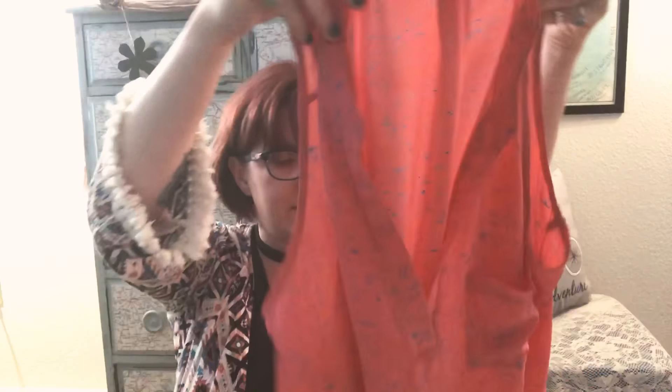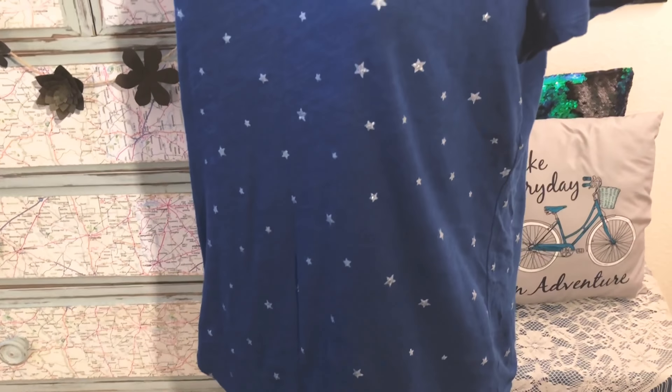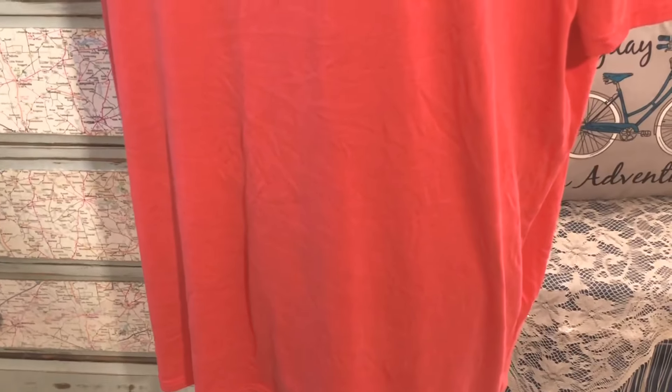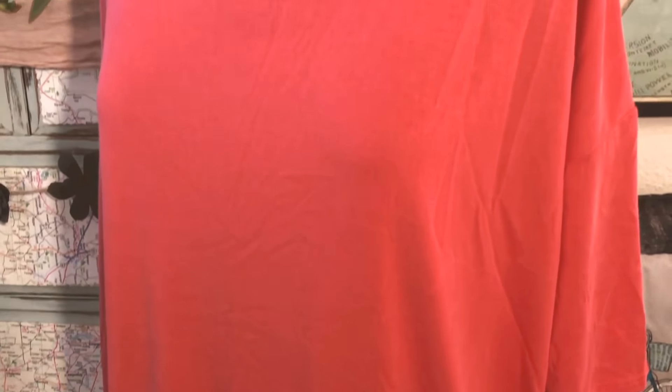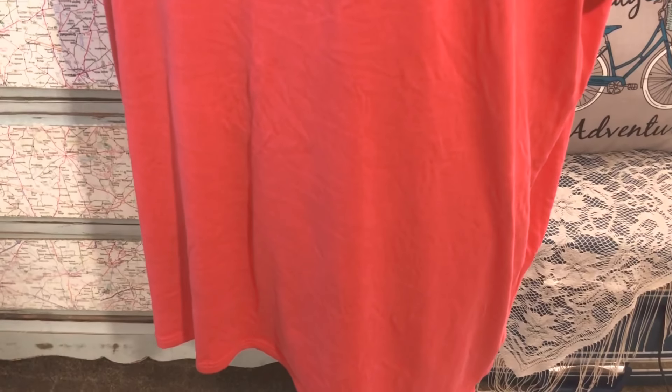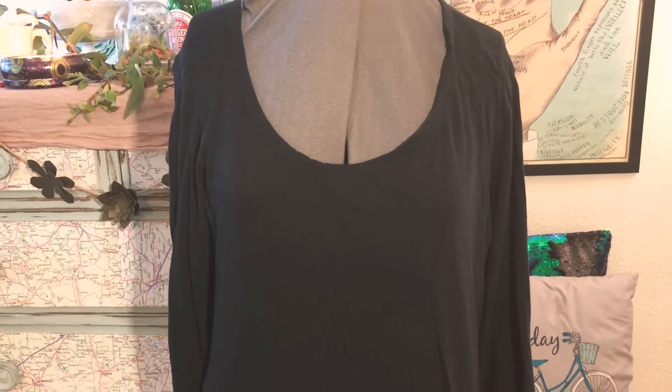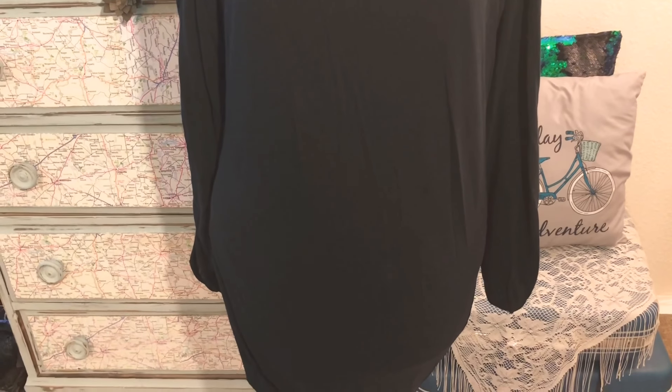The next tee is blue with little silver stars — very pretty, something you can wear day to day. After that is a LuLaRoe t-shirt; you may have heard of this company — it's sold like Tupperware or Candlelight, not in stores. I found this and they're super sturdy; it's actually a small but it's huge. The next item is a basic plain black shirt, kind of a t-shirt dress. I love these for layering and showing off special pieces.